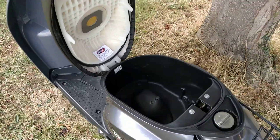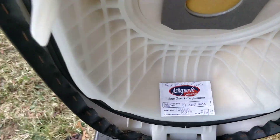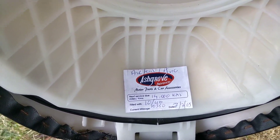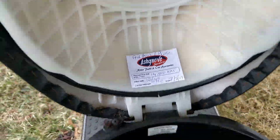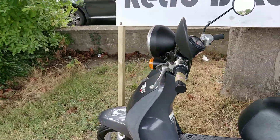Lots of storage under the seat for a helmet. It's just had a service at 10,000 kilometers, so the next service will be due at 14,000 kilometers. Other than that, the bike is running absolutely perfect.